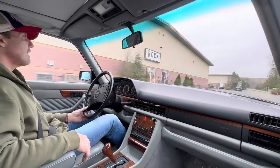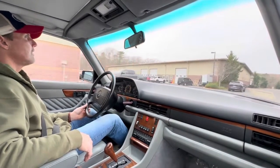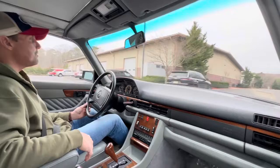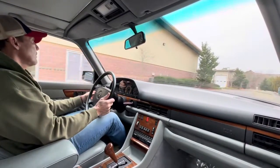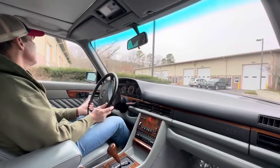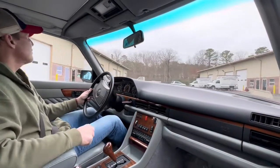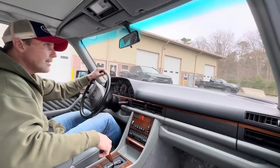Great color combination — classic black pearl over gray leather. Just a beautiful car. I can't say that enough. That's my drive video for today. It is January 10th, 2023. I just want to wish everyone the best of luck.